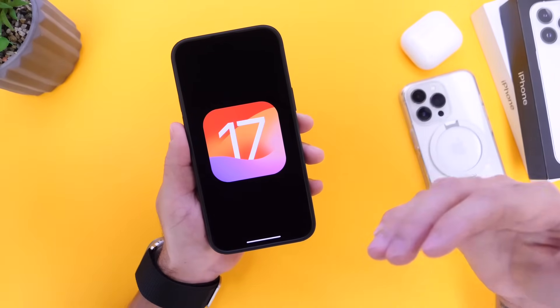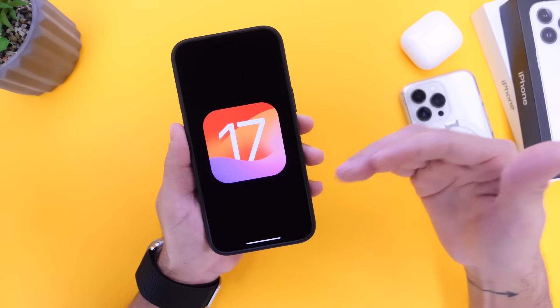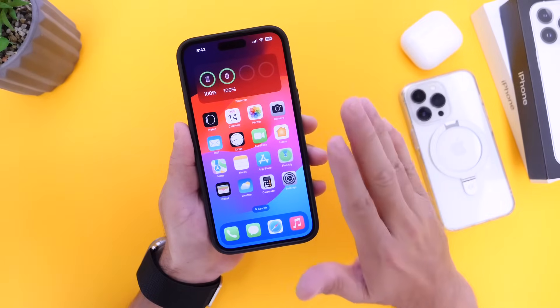iOS 17 is still in beta, still in its first stages, so battery life just isn't going to be the best. That's one of the most important reasons I believe you should not update, at least not yet.